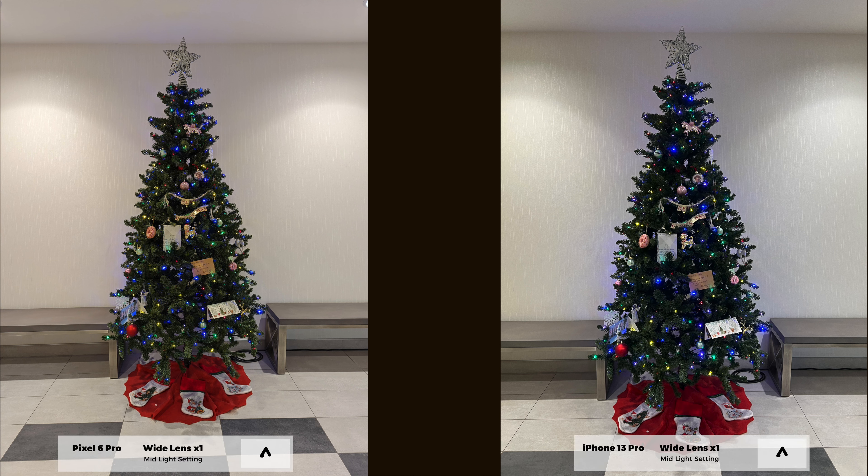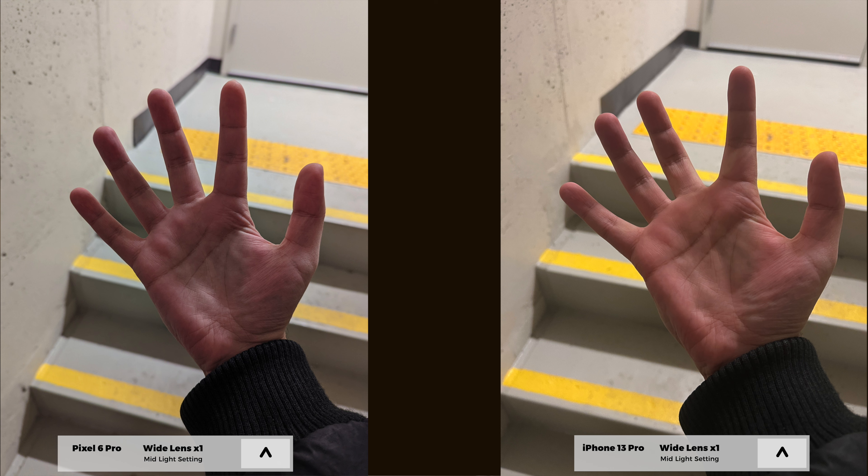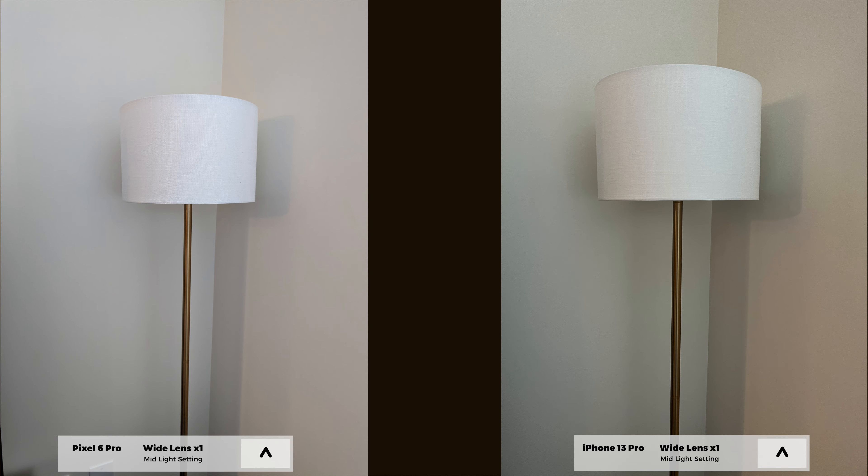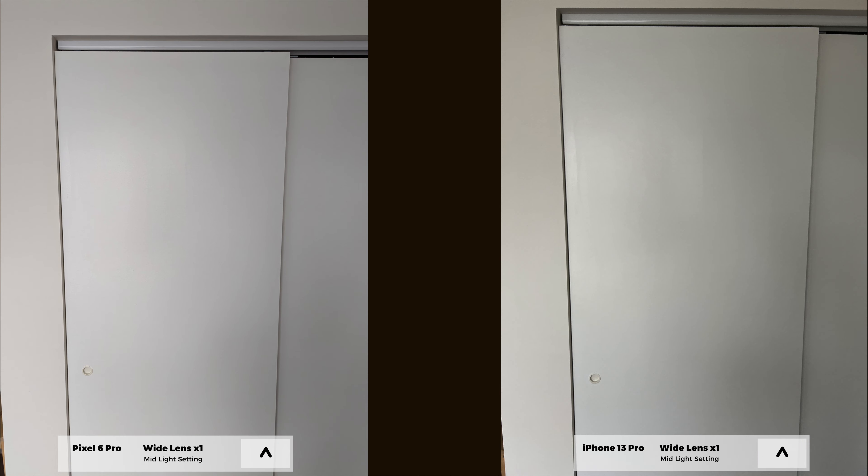As we start going more towards mid-light settings — not low light but not super bright like daylight either — you start noticing the Pixel 6 Pro tends to struggle a little bit with white balancing. Some images have a very slight bluish tint going on, where the white color seems inconsistent across various settings. The iPhone 13 Pro maintains a pretty consistent white balance throughout all levels of pictures, although it tends to have a somewhat excessively vivid representation of white, so the image appears brighter than it would be in real life.